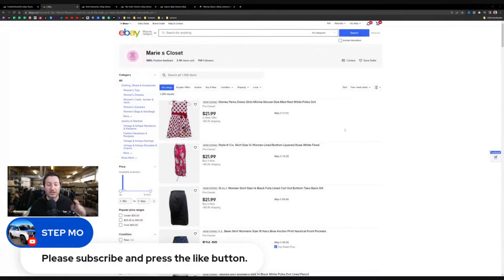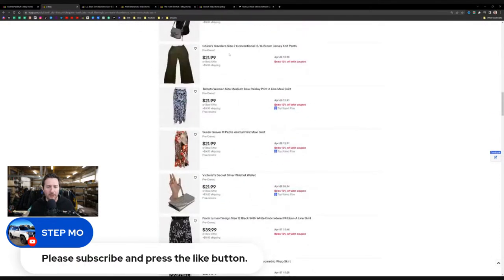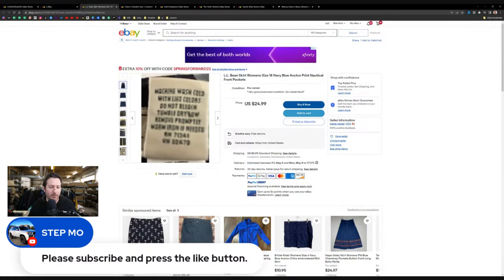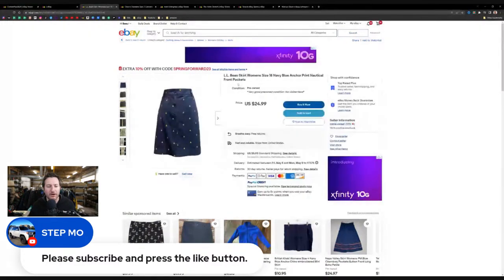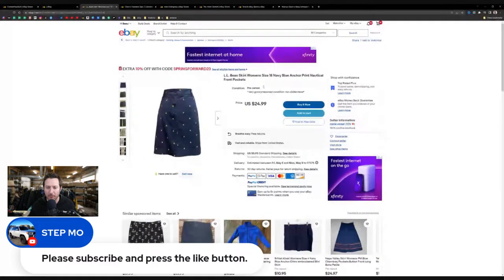Looking at the Chico's Travelers skirt: photos look good with measurements and a condition tag photo. The title 'L.L. Bean skirt women's 18, nautical, front pockets, anchor print' is on point — I'd just exclude the word 'size' and maybe squeeze in the material, like cotton, as a replacement. You're listing from the computer, which is great — you have 'pre-owned condition, no visible flaws.' The price is $24.99; I would personally sell it between $14 and $17, but $24.99 is okay since it's a bigger size 18.